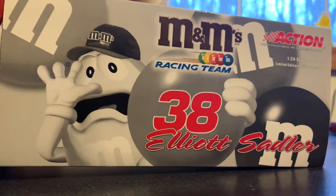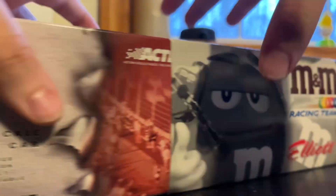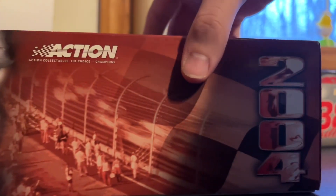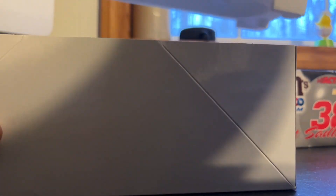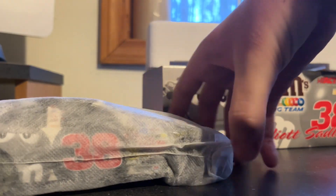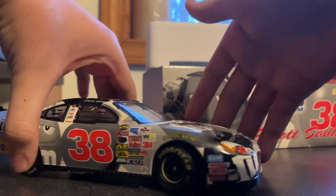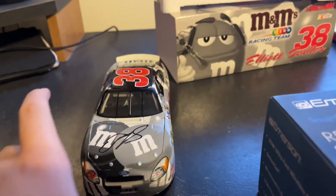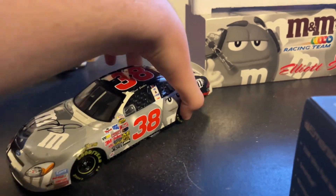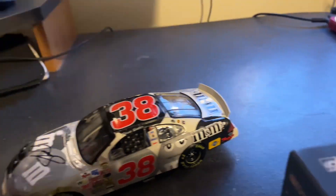Here's the box, by the way. This is the M&M's black and white Elliot Sadler. Let's see how many of these were made — 5,880. So let's get this out of here. Let me take the car out and slide it out of the cover. And then boom, this is it — this is the Elliot Sadler number 38, the black and white M&M Daytona 500 Special Autographed.